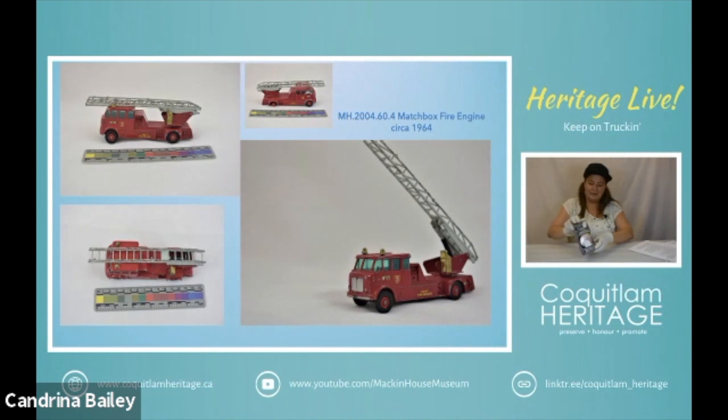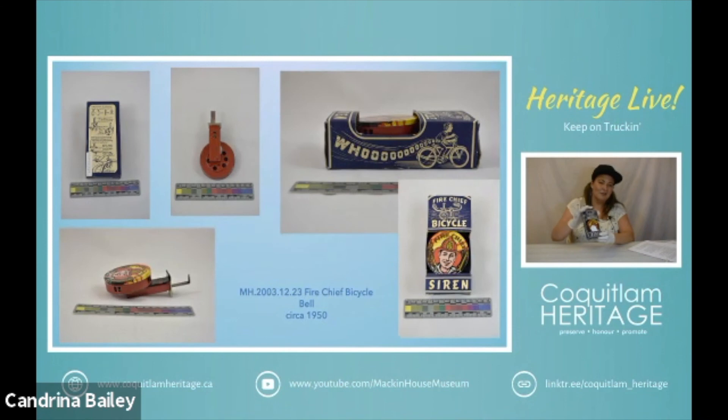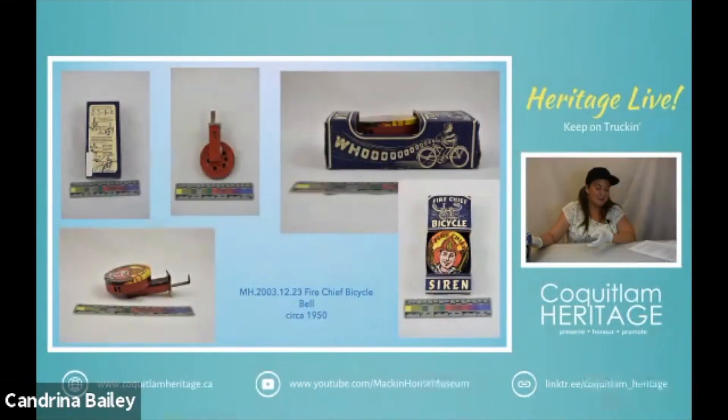Next we have this really cool Fire Chief bicycle bell and it dates to about 1950. It comes with its original box and a kid could mount this on his bike and it would ring. I was not able to find out too much about the company that made this bell, so if you can let me know more — it's made by Ranger Steel Products out of New York.